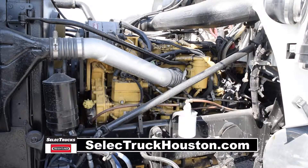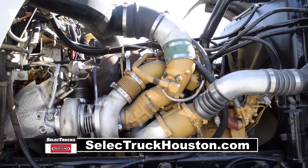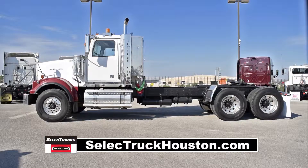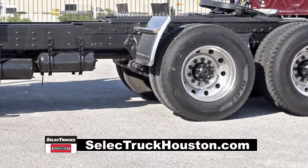Under the hood we have a big Caterpillar C15 500 horsepower engine with a 13-speed manual transmission. It has a 3.91 gear ratio, a 250-inch wheelbase, 20,000-pound front axle, and 46,000 rear axles.